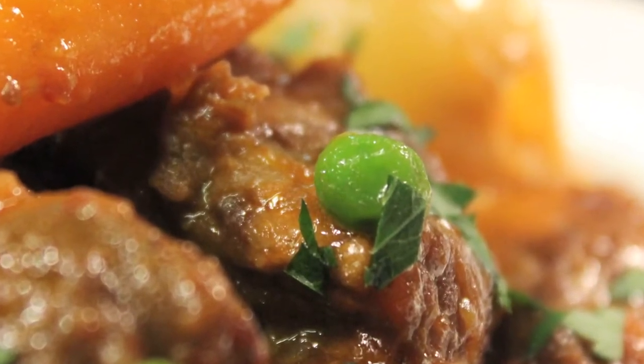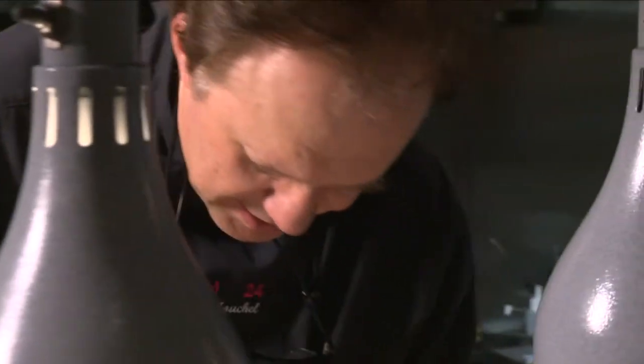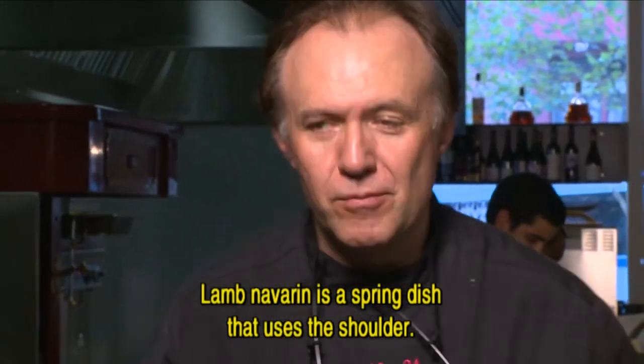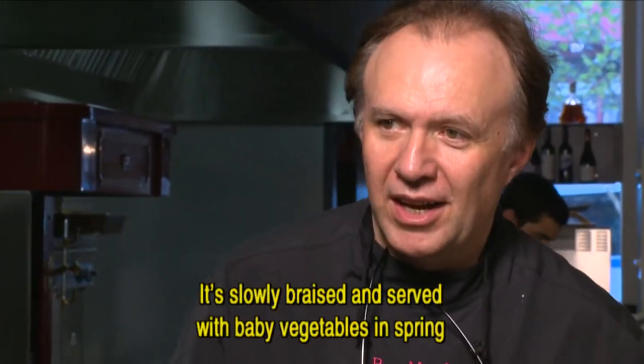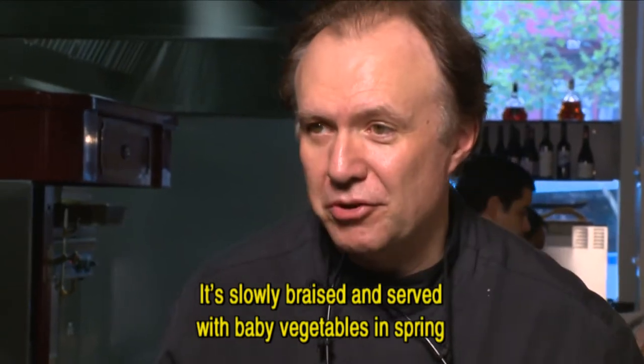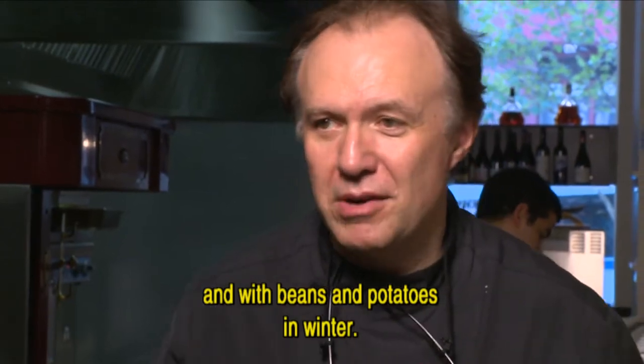Top French chef Philippe Mouchel, who works with the French legend Paul Bocuse, cooks a superb Navarin d'agneau. It is a spring meal where we use the legs, slowly braised and cooked with little vegetables. In spring we use spring vegetables, and in winter we put either haricots or ground potatoes.